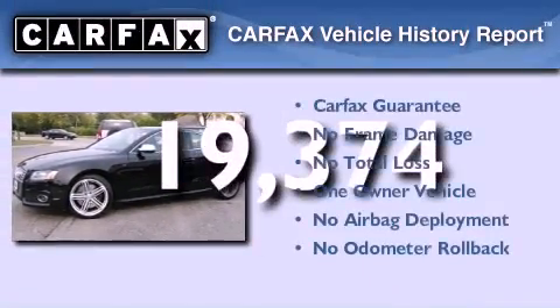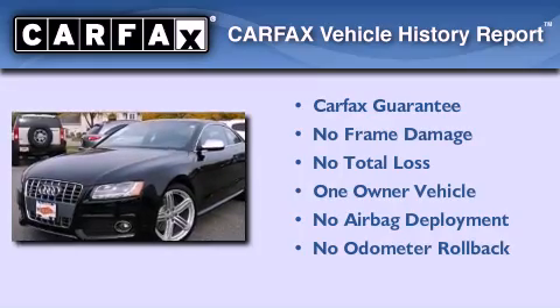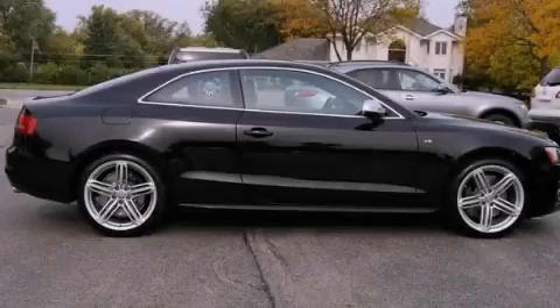This Audi had only one owner and it qualifies for the Carfax buy-back guarantee. Contact us today and schedule your opportunity to see this automobile in person.